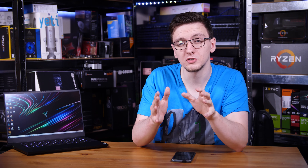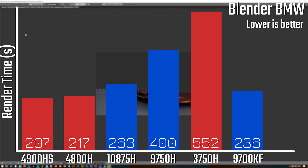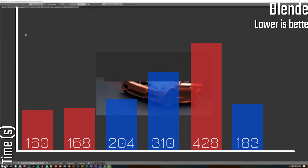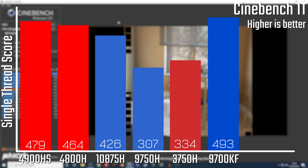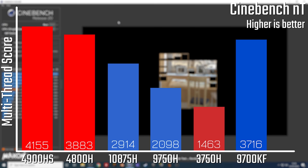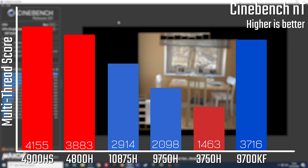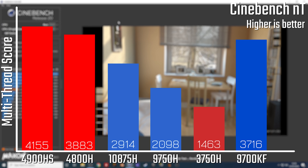I was also interested to see how the 8-core 10875H compares to the newer Ryzen 4000 CPUs in thin-and-light laptops like the Zephyrus G14. In the Blender BMW render, it offers a solid advantage over the 9750H but doesn't quite match the newer Ryzen chips. The same story holds for Cinebench single-thread and multi-thread — good improvement over the 9750H, but a notable performance delta behind the Ryzen 4800H and 4900HS, which isn't surprising given the thermal throttling in this chassis.